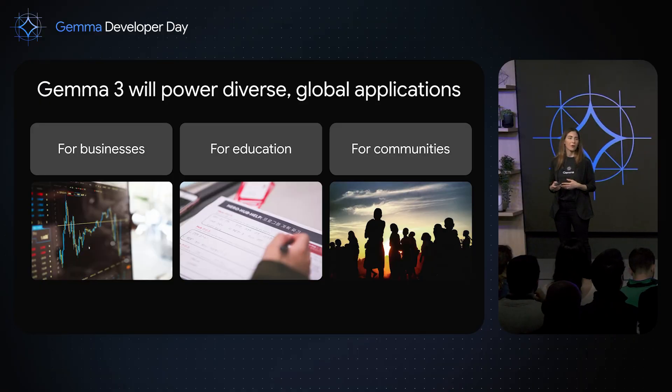We know that Gemma 3 will power many diverse and global applications. This could be a financial institution or a healthcare provider in Europe wanting to build a chatbot support platform supporting hundreds of languages. It could be a startup leveraging Gemma for a product integration tool supporting multiple languages, or researchers consuming and analyzing information in one language and producing insights in another. It could be educators bridging gaps with students in various parts of the world, or even using Gemma to preserve cultural contexts — especially for lesser-known languages and cultures.